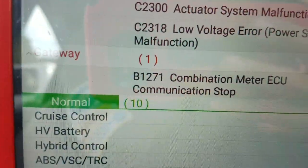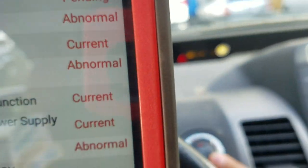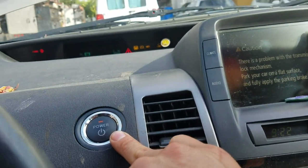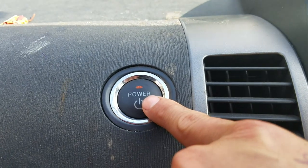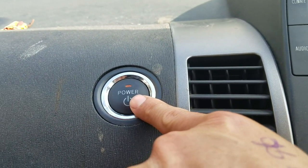This diagnostic trouble code for the gateway — the B1271 combination meter code — is the one that makes the vehicle not turn off. Normally when that happens, what you have to do is keep pressing the power button for about 10 seconds and the vehicle will shut down, like a computer reboot.